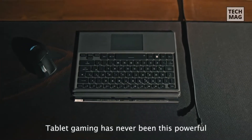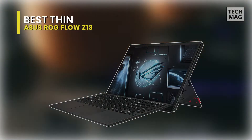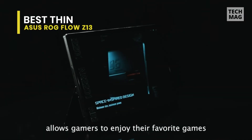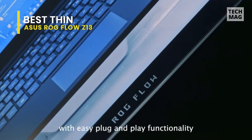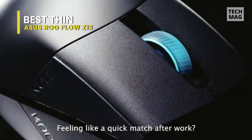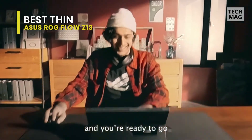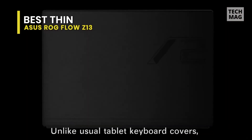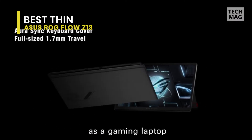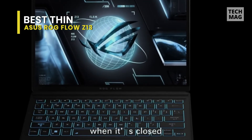Coming up next, we have the ASUS ROG Flow Z13. In terms of design and functionality, the Flow Z13 is similar to the Surface Pro — a tablet with a kickstand and a folio-style detachable keyboard. Unlike the stealthy design of last year's ROG Flow X13, the Flow Z13 is flashy with a robust metal chassis featuring dramatically etched patterns and the company's branding. There is also a tiny glass window at the back that allows users to see inside the laptop, including a section of the motherboard.